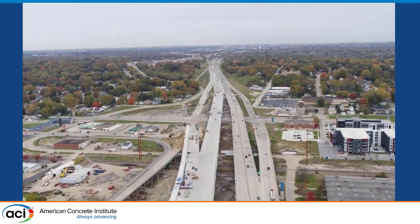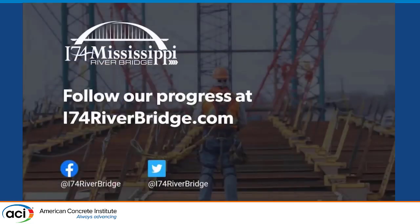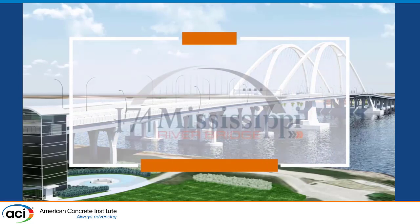One thing I forgot to mention: mass concrete complications were at least dimensional from 27 feet. Placement sizes were 2,500 cubic yards at 50 to 60 yards per hour.